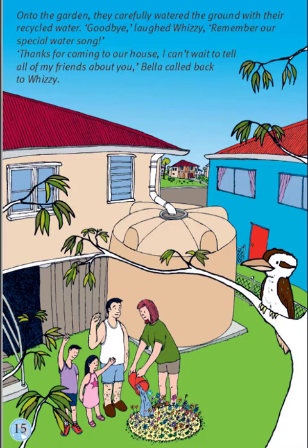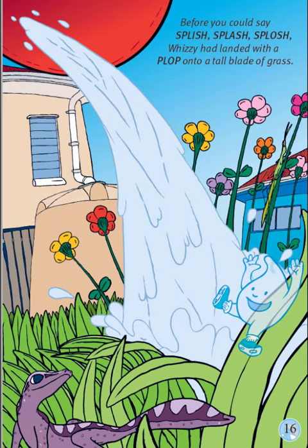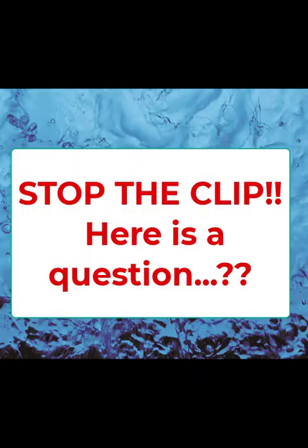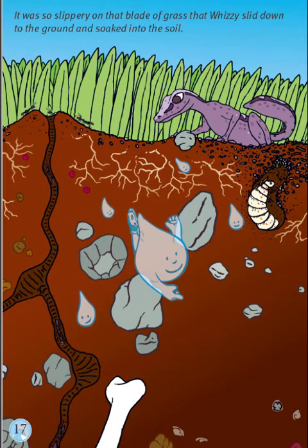Remember our special water song? Thanks for coming to our house. I can't wait to tell all my friends about you, Bella called back to Whizzy. Before you could say splish, splash, sploosh — Whizzy landed with a plop onto a tall blade of grass. Whizzy is being poured onto the ground. Where will Whizzy go next?